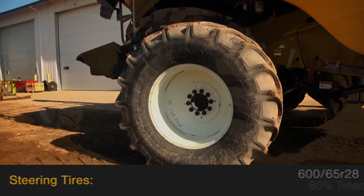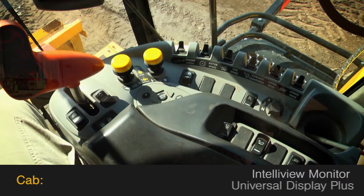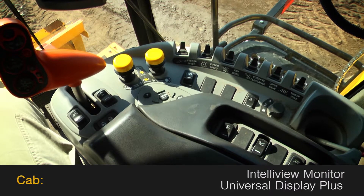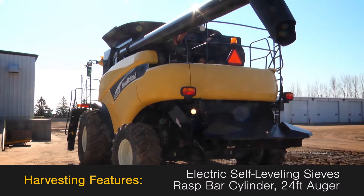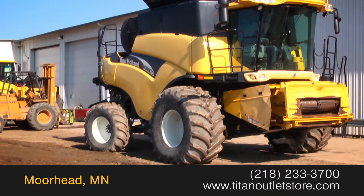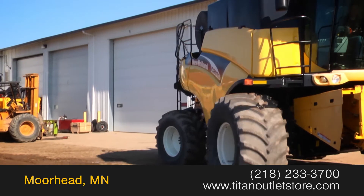The steering tires are 600/65 R28 with 60 percent tread. The cab features a utility view monitor and Universal Display Plus. Harvesting features on this combine include electric self-leveling sieves, rasp bar cylinder, and a 24-foot unloading auger. For more information on this New Holland CR 970, contact our sales team at the Titan Outlet Store.